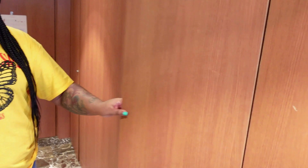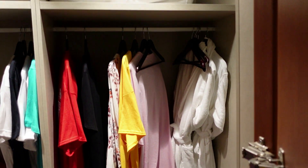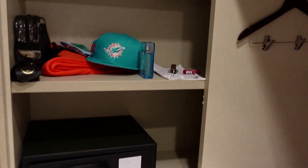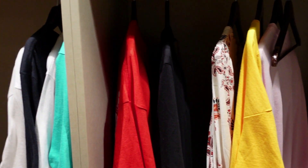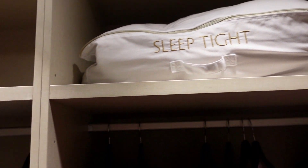Over here is the closet. As you can see we have unpacked a little bit, but over here there's a safe and a steamer. They even have an umbrella that they provide to you, and they also give you some robes — we haven't used those yet. Up here is some extra covers if you need them.